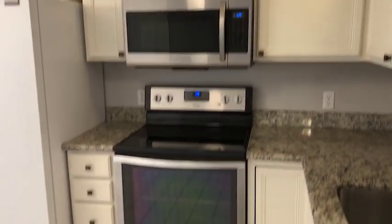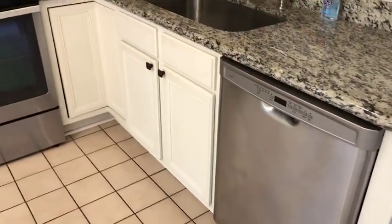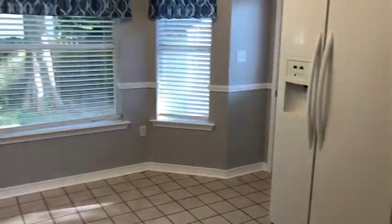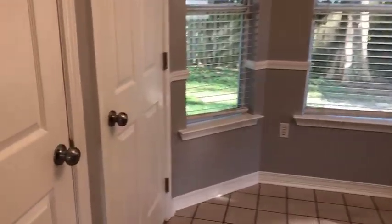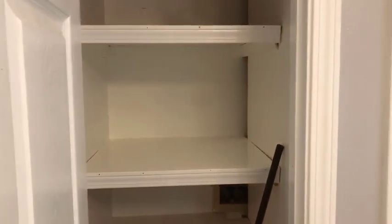Microwave is new. Range oven is a couple years old and the dishwasher was in the last couple years as well. Here's a little dining area. Pantry. And then this is the laundry closet — it's made for a stackable.